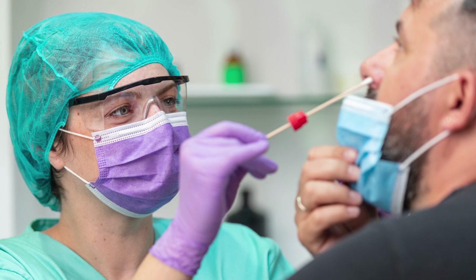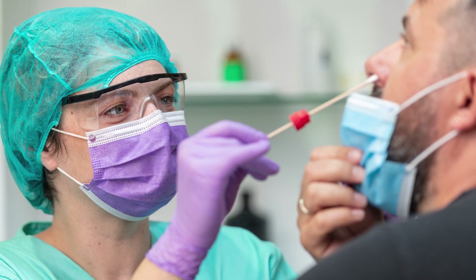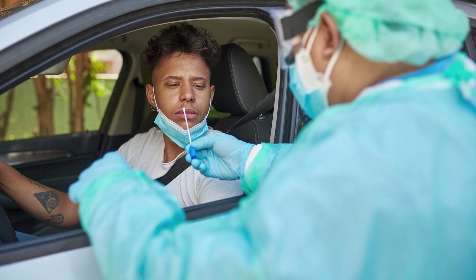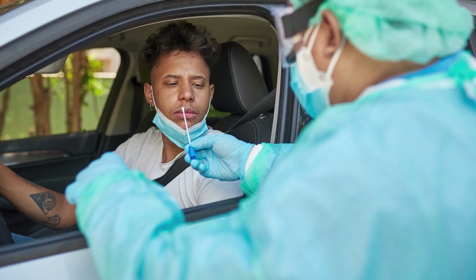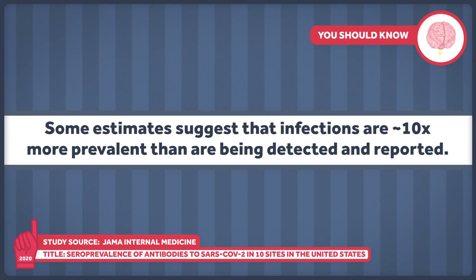The current PCR-based method of testing for COVID-19 is pretty accurate, which is good for detecting positive cases. But that's not a huge plus if we're missing a bunch of cases anyway due to low levels of testing. And we are — some estimates suggest that infections are around 10 times more prevalent than are being detected and reported.